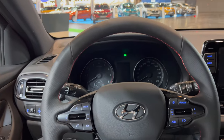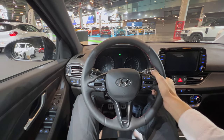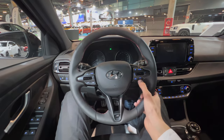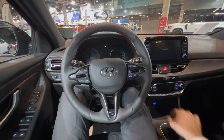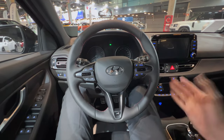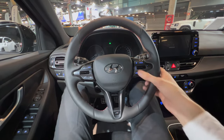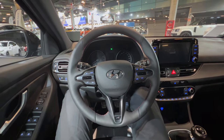Switching to the wide lens — this is the i30 N-Line steering wheel: a nice three-spoke wheel with physical buttons. That's what I love about Hyundai — they've kept all these nice physical controls for both media and AC on the steering wheel. Volkswagen has officially admitted they made a mistake with capacitive buttons, so we should appreciate Hyundai for this.